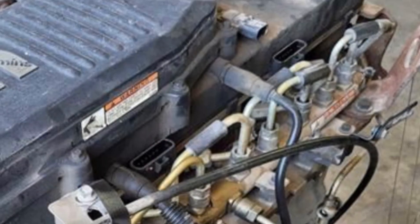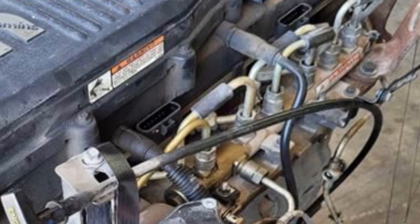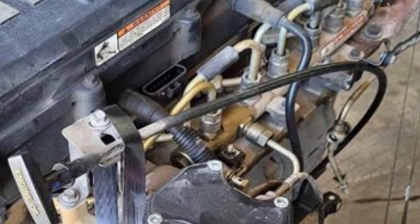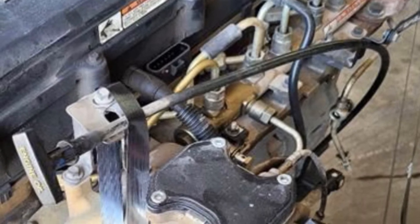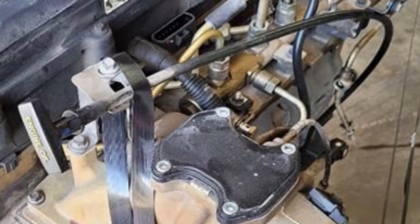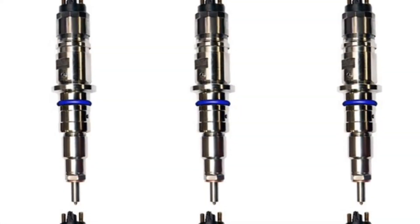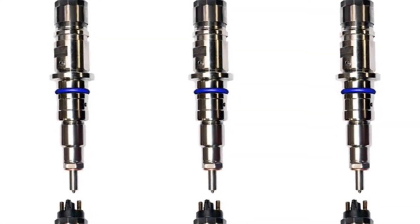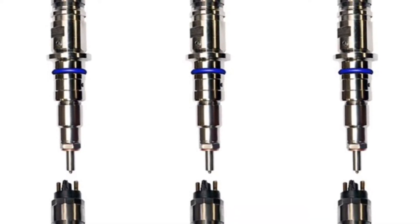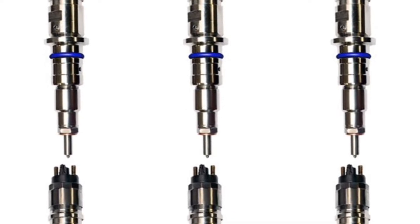Similar to its predecessor, the 6.7 liter Cummins was equipped with a Bosch common rail fuel system utilizing a CP3 high pressure pump. The peak pressure at the rail on the 6.7 liter Cummins would reach 26,000 psi versus the lower 23,200 psi on the 5.9 liter predecessors. The solenoid style injectors would be redesigned to accommodate this higher pressure. However, different from its immediate third gen predecessor which carried out three injection events, the injectors for the 6.7 liter Cummins would now carry out five injection events.